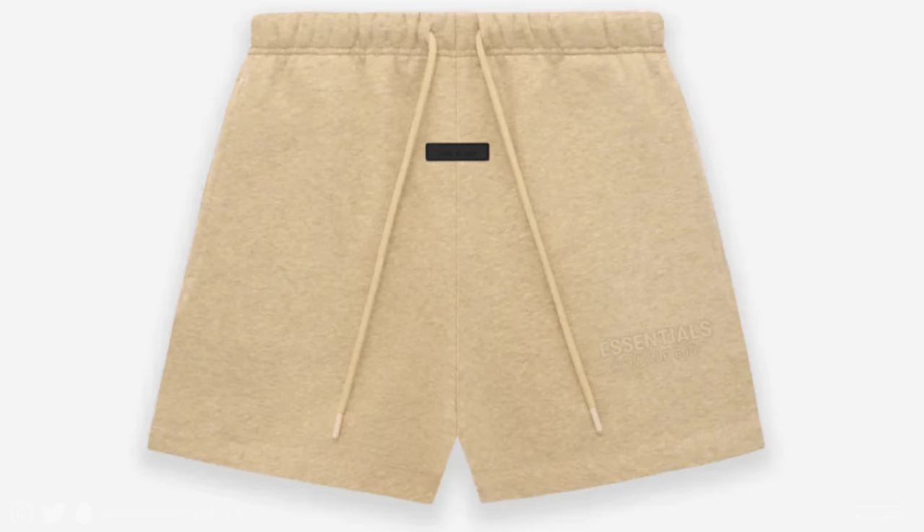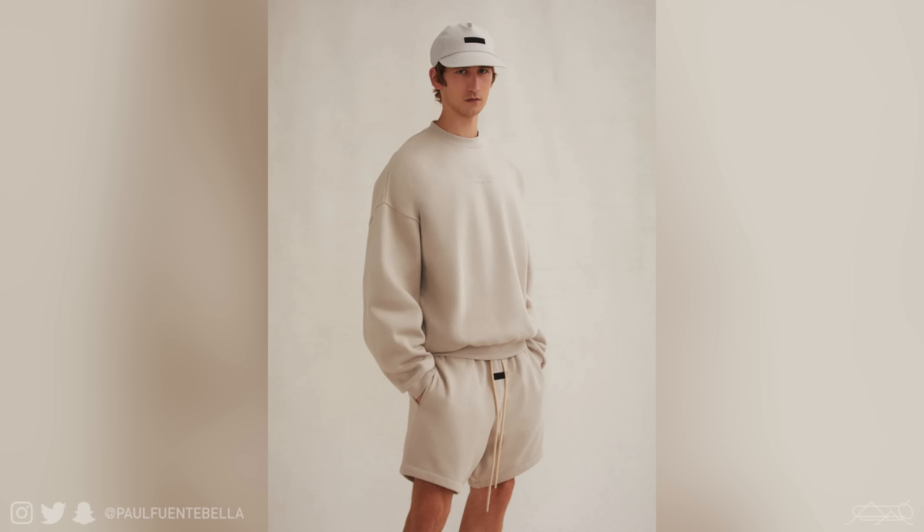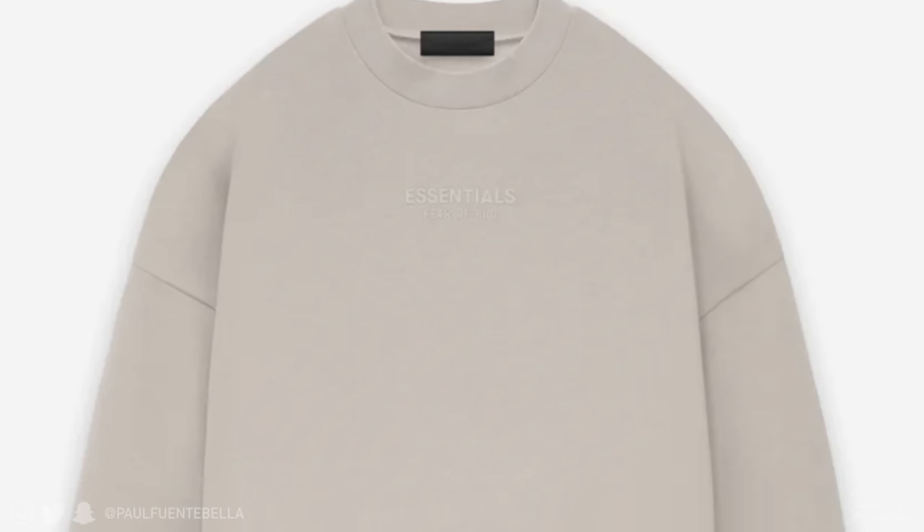Next we have the relaxed sweat shorts — an old reliable for Fear of God Essentials. They've got that same great silhouette from the Black collection, a slightly more extended drop crotch, very comfortable, and they tend to finish slightly below the knee which is definitely on trend right now. You've got the new text logo looking very minimalist — just an easy pair of shorts to wear, coming in five brand new colorways. For sizing, go true to size.